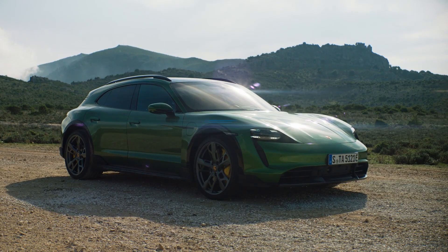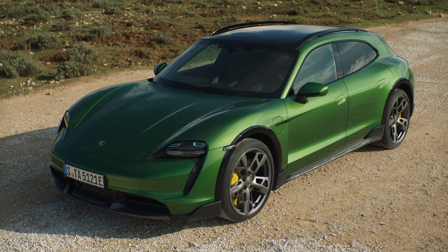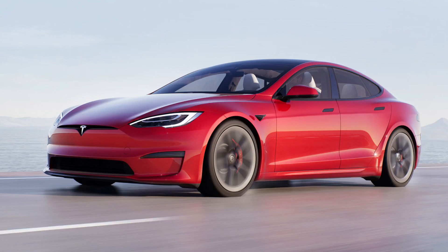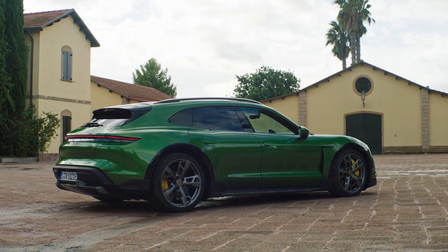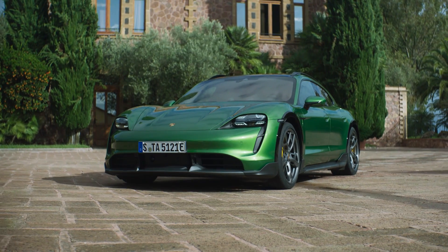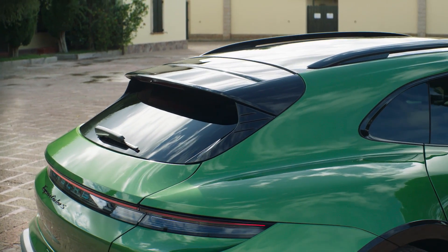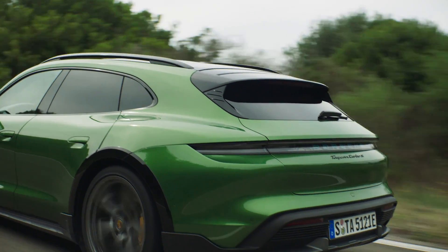People already know that, at least on paper, the Porsche Taycan isn't exactly a better EV than the Tesla Model S. But with the reveal of the new Taycan Cross Turismo, the German brand went from spec game to beauty pageant. The specs are basically the same as with the regular Taycan, but the looks department is where the Cross Turismo shines — it's just stunning to look at.